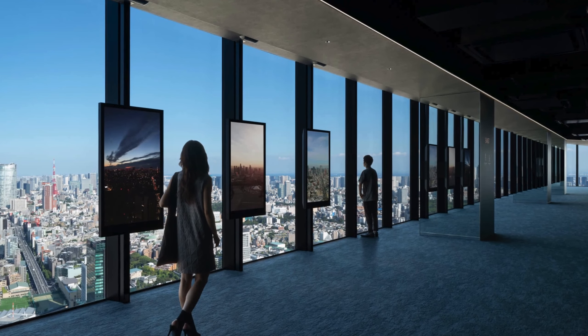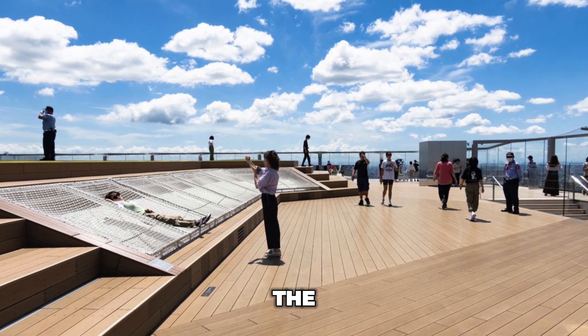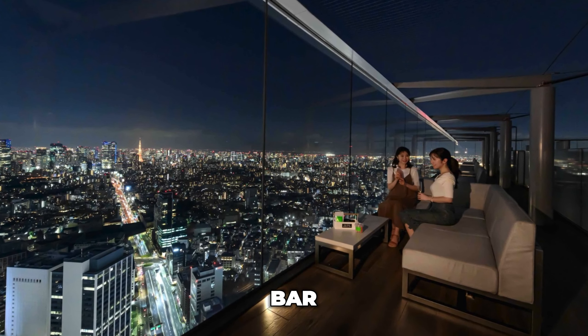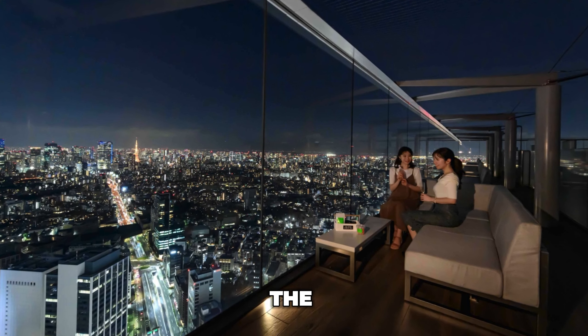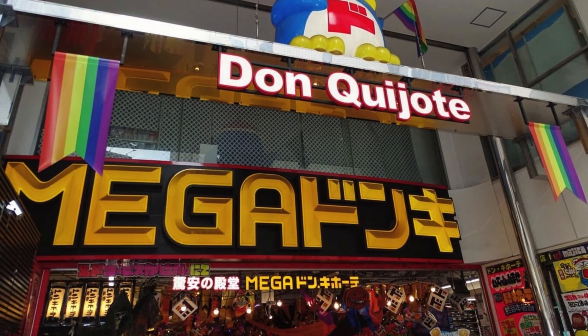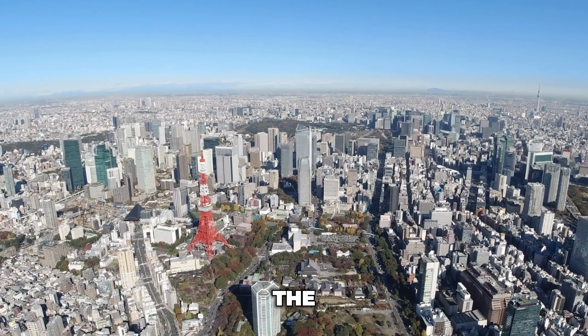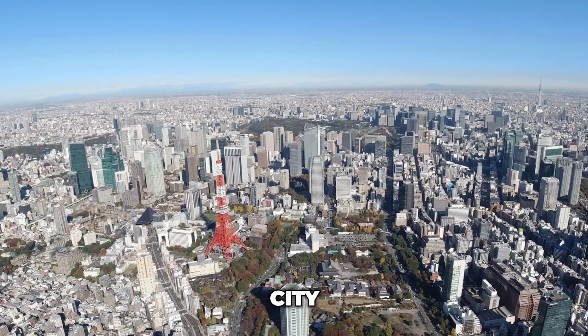However, if you're unable to secure a ticket for sunset, visiting at night can also provide an equally mesmerizing view. Pro tip: if you want to enjoy the view without a big crowd, you can go to the Sky Gallery floor. While it's impossible to get the open-air experience there, you can sit at the bar with your partner while appreciating the cityscape.